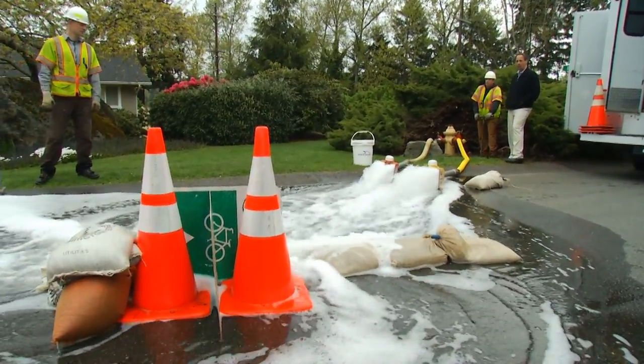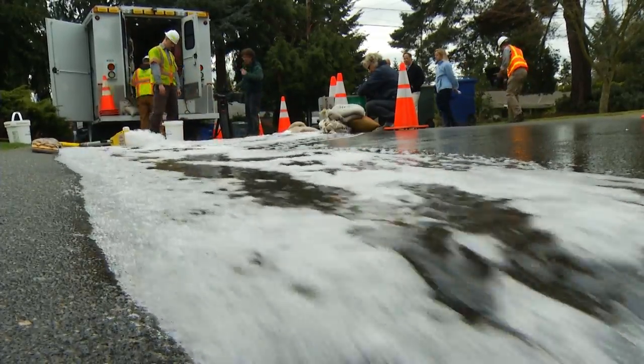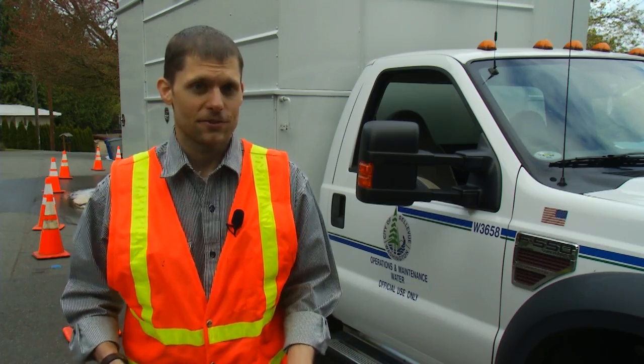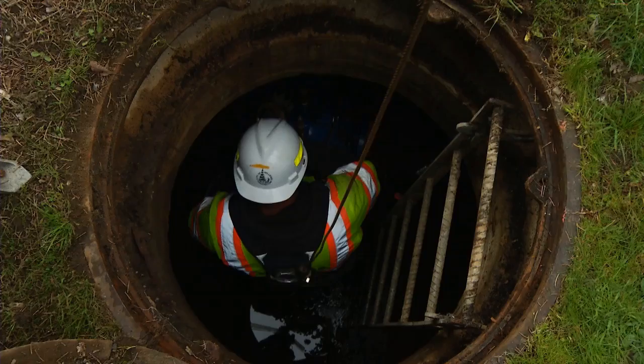What we did today was a fire hydrant flow test. We do these for multiple reasons. The first reason is for safety — to verify and confirm that the system is doing what we expect it to do. It's all about safety and being able to do what we need to do to give our residents assurances that we'll be able to take care of any incident that might come up.